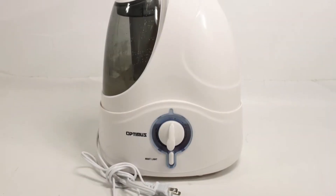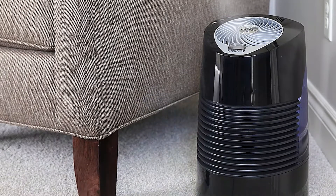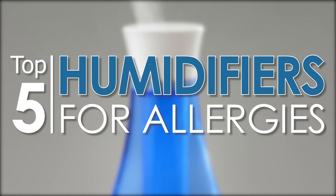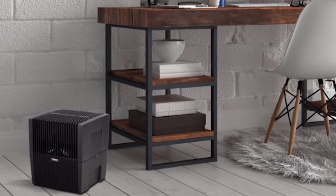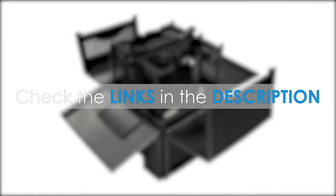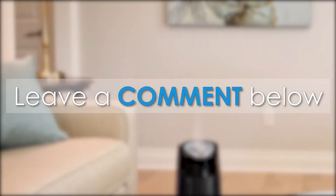There are a number of options on the market, which makes it difficult to choose the best one. In this video, we compile a list of the top 5 best humidifiers for allergies on the market today. Be sure to watch till the end for our best recommendation. If you want more information or updated pricing on the products mentioned here, check out the links in the description below. If you have another product you'd like us to review, let us know by leaving a comment down below.